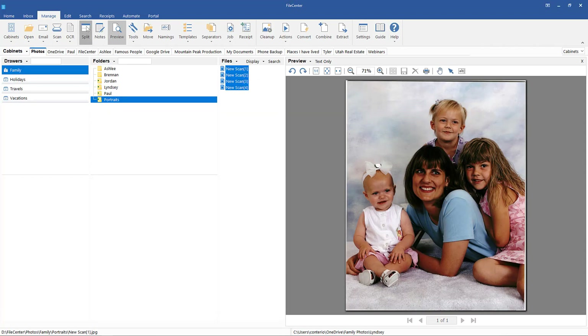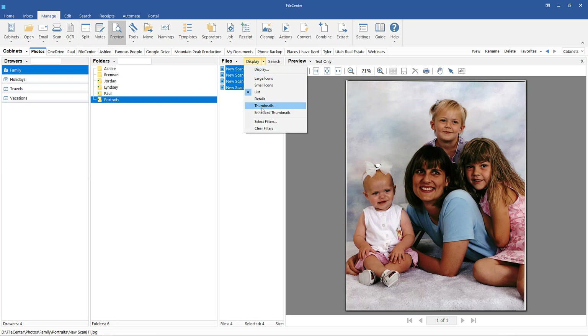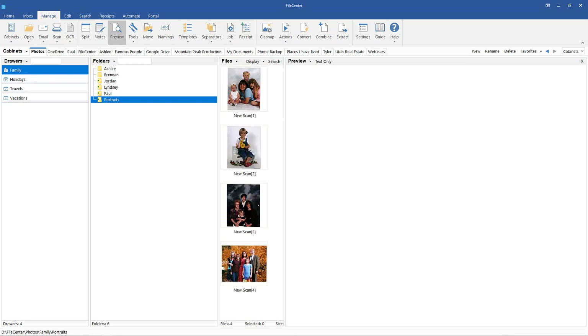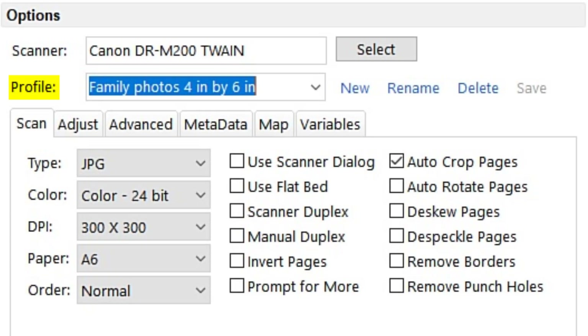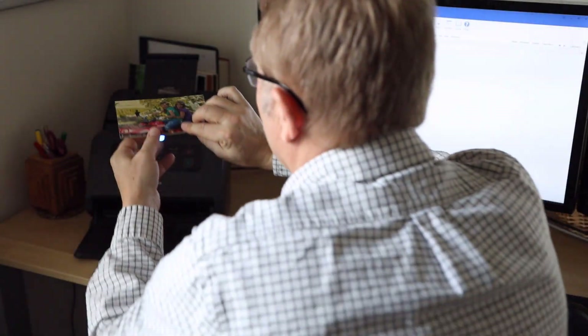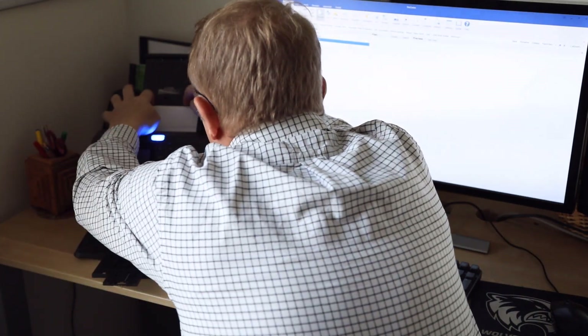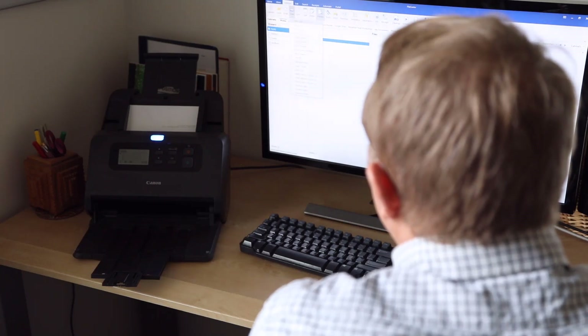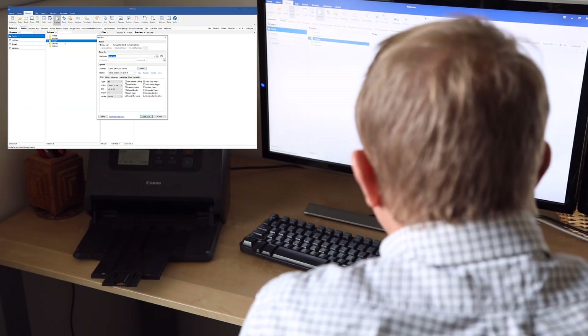Finally, I will unsplit the File Center screen and change the display back to Enhanced Thumbnails. I will now show one more quick example by scanning in 13 photos, all four by six inches in size.